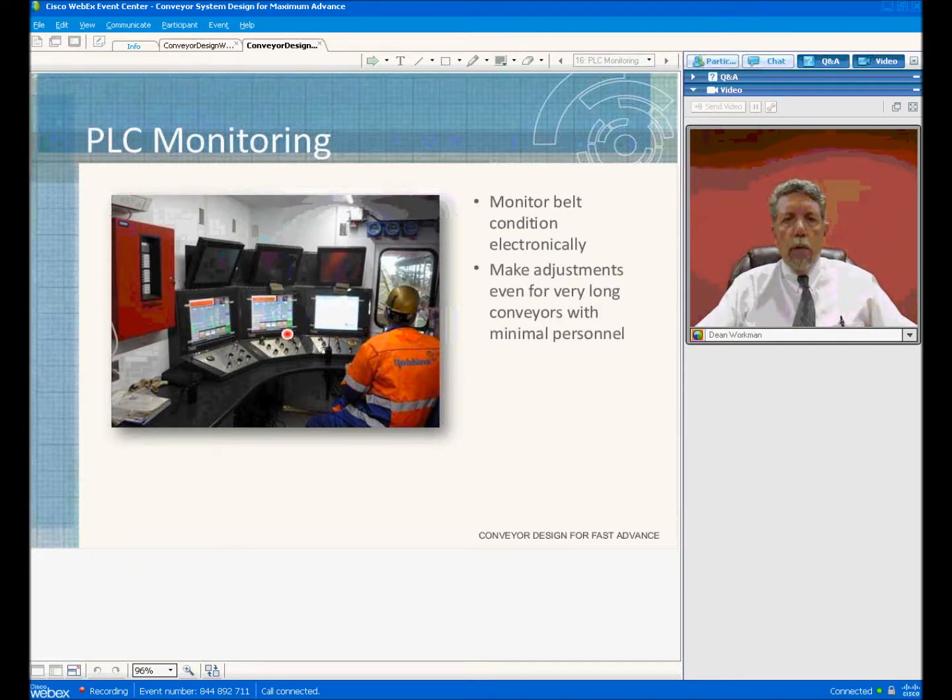This system allows you to have a screen to see in real-time what is actually happening, and you can also record what has happened. One of the difficult things with a belt conveyor, especially on long conveyors, is knowing what took place. You can go back with the PLC program and see where the fault was and what happened.